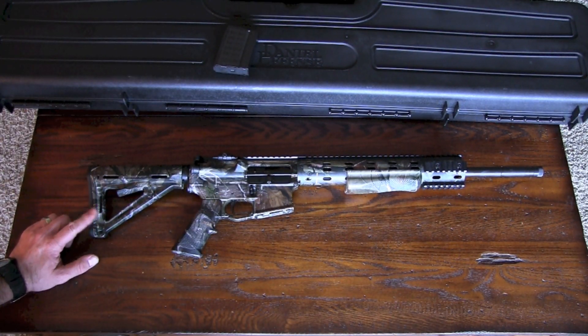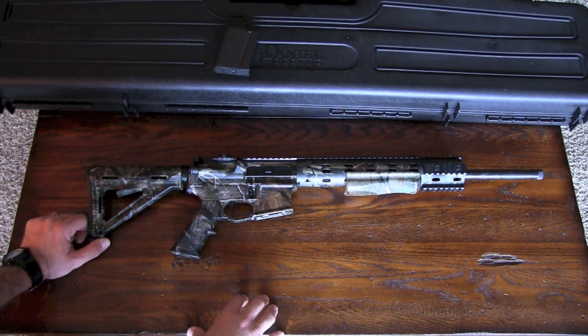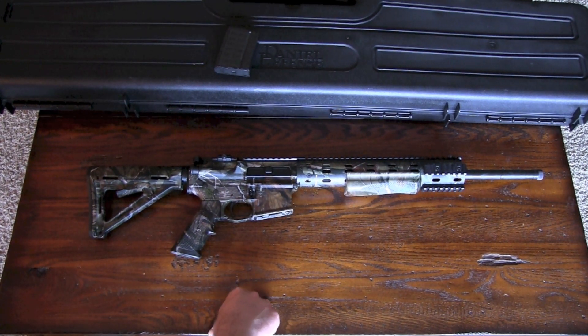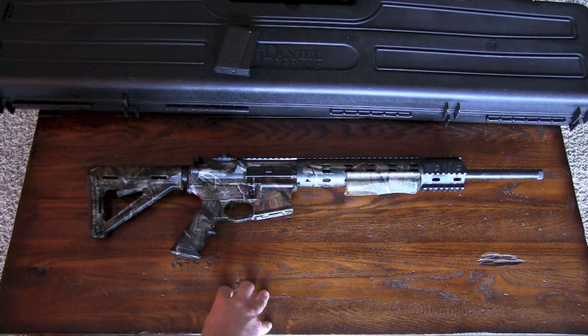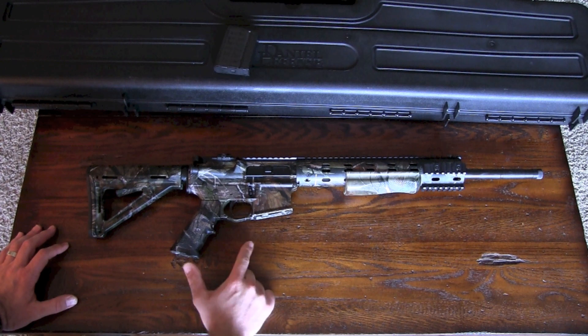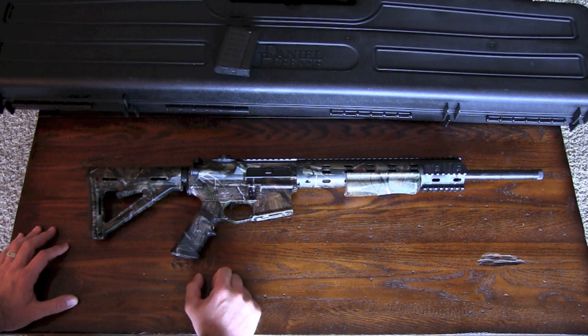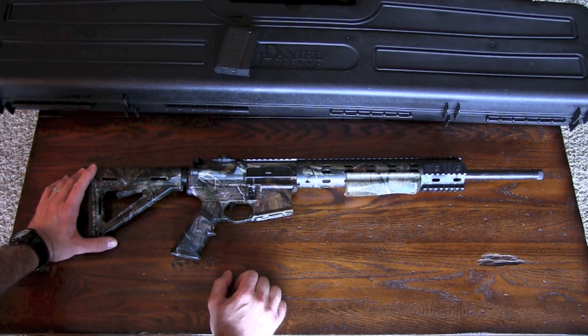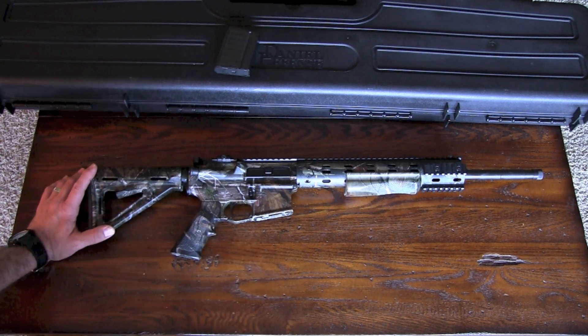The MSRP on this rifle is $1,759. It is a 6.8 Spec-2 chambering. It's also available in 300 Blackout and 5.56, and you can purchase upper receivers by themselves — those are around $1,200. I've gotten the best groups with this using a 90-grain bullet. It really likes the 90-grain. That pretty much seems to be its sweet spot. I've shot Silver State Armory, Wilson Combat, and the new Federal MSR ammo out of this, and it shot all of them well, but it seems to prefer the 90-grain bullet.